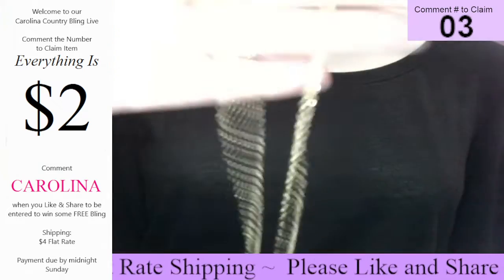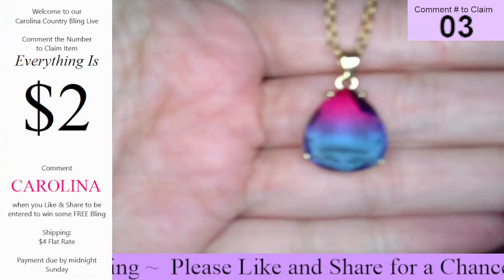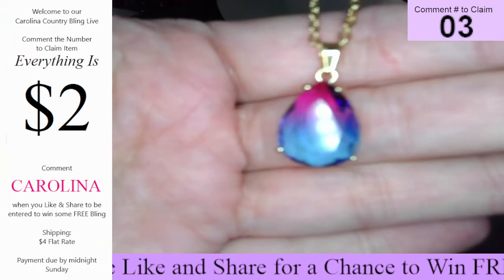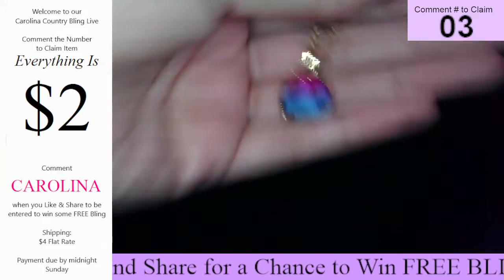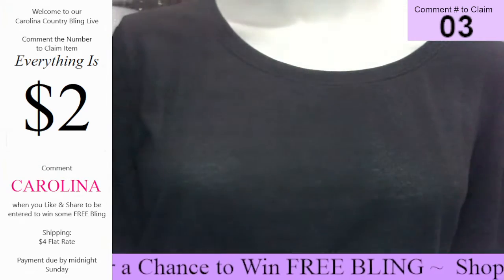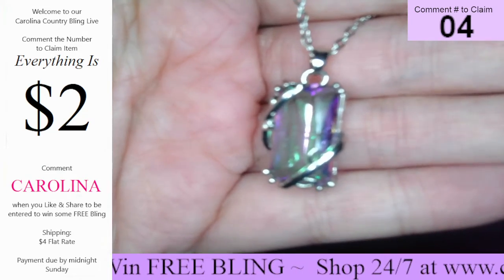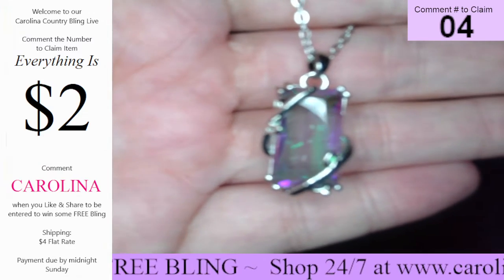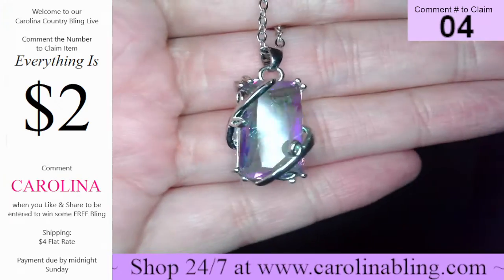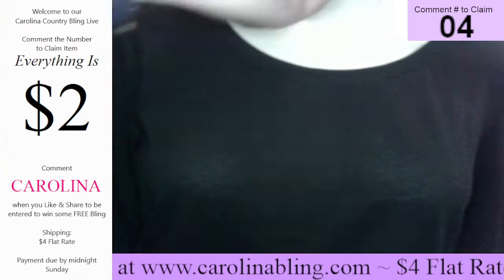Number three is this beautiful gold short style, and you have that iridescent teardrop at the bottom. Really, really pretty. That one there is number three. Number four is this beautiful short style — you have that iridescent with the vines around. Gorgeous, gorgeous. Very pretty. That one's number four.